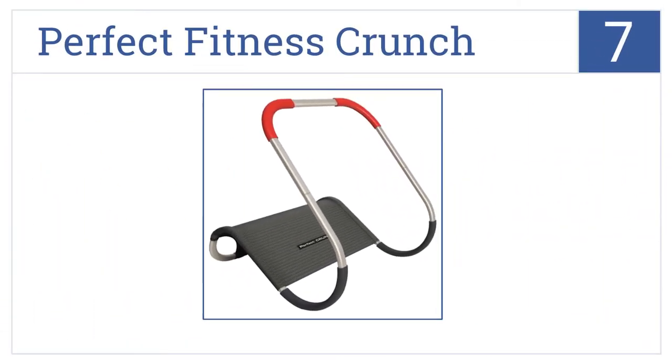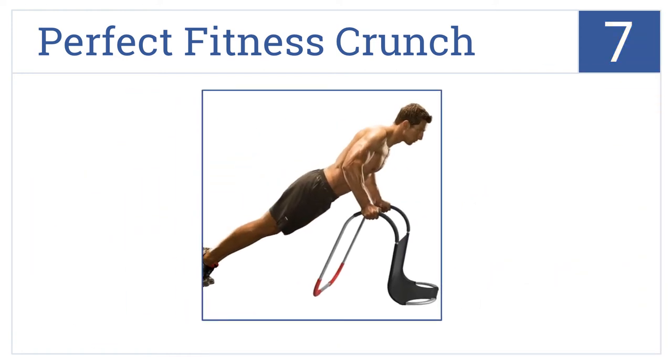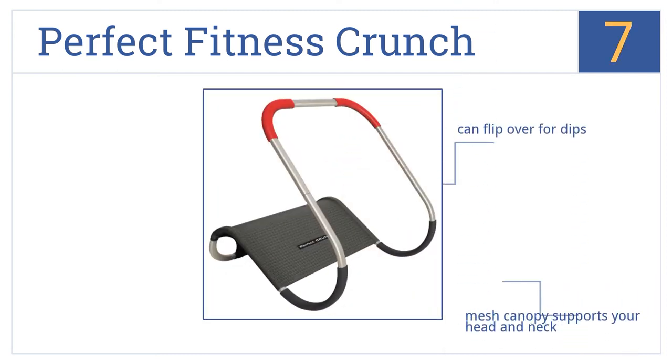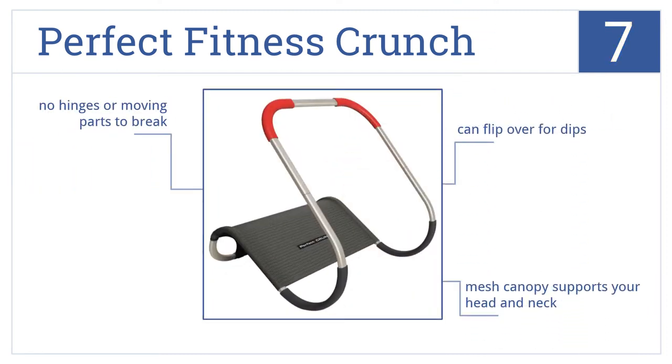At number 7, a total body workout awaits in the Perfect Fitness Crunch, which comes in a lightweight and portable design for a convenient way to exercise anywhere. A mesh canopy supports your head and neck, and there are no hinges or moving parts to break. You can flip it over for dips too.